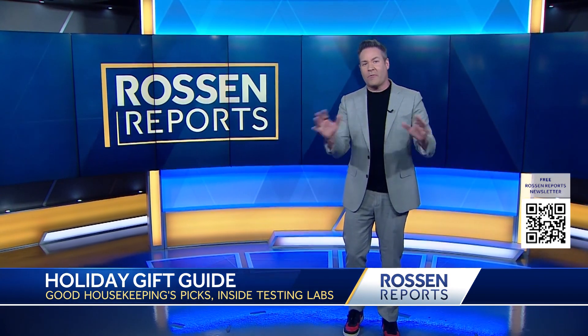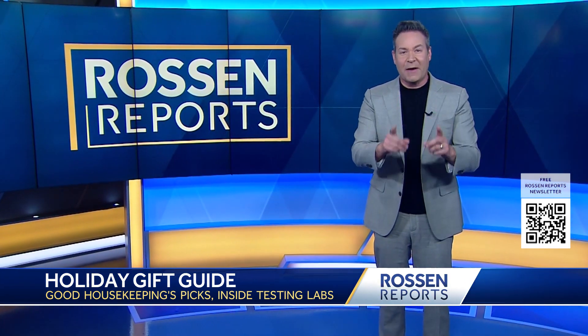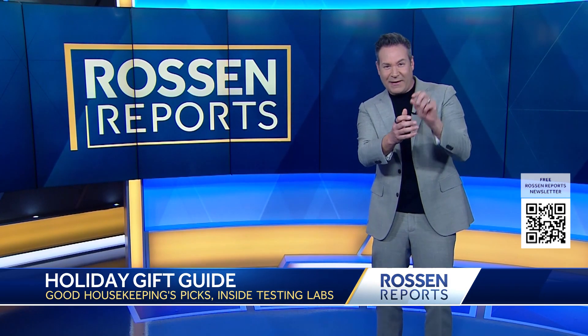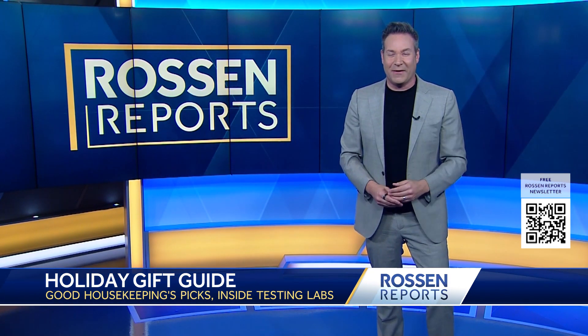I'm going to include links to all the products we tested in my Rossum Reports newsletter. It comes straight to your inbox and it's free. Sign up right now by using the QR code on your screen — point your camera at it, zoom in, and it'll take you right to the signup page. And it's free. That's all for today, back to you.